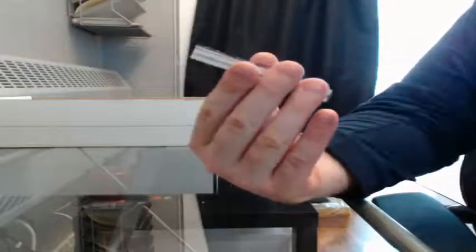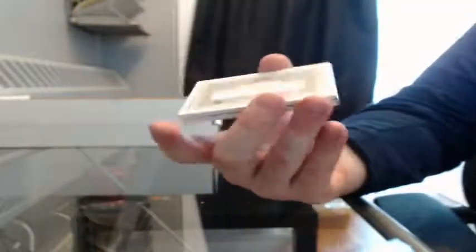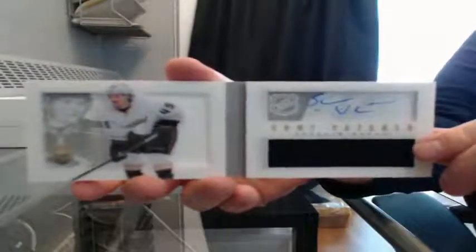We got a base card for the Leafs, 59-249, Nazem Kadri. And then we finish it off with a rookie booklet, 149-199 for the Ducks of Sammy Vatanen. It's a nice hit for the Ducks to finish off the break.